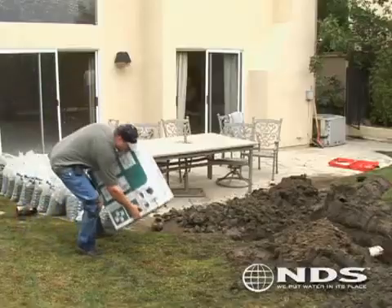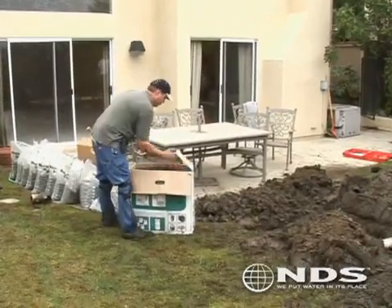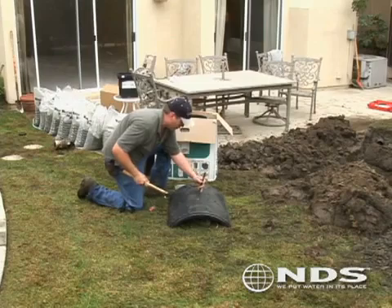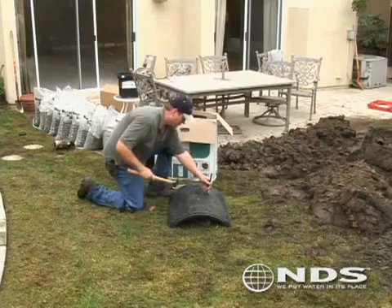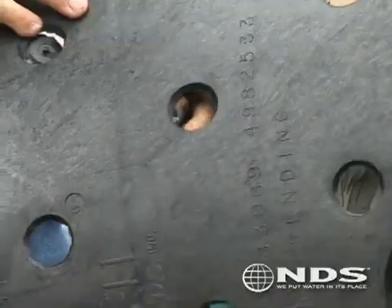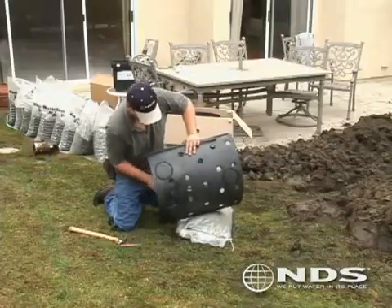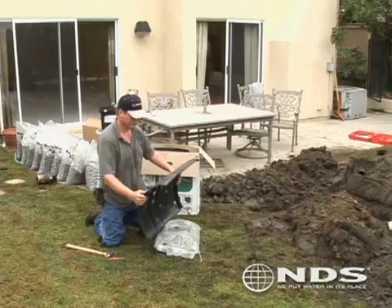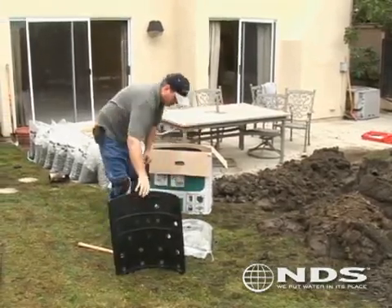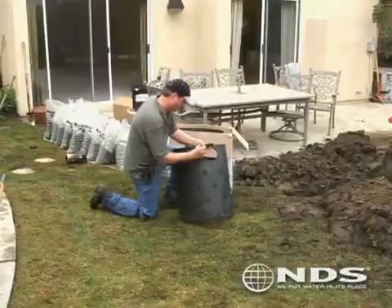The flow well comes packaged in a box with three side panels and a lid. Before assembling the three side panels of the flow well, knock out the ports that will be needed to leach water to the soil. Strategically knock out the ports needed for the water to leach in the direction away from the house. Also consider the soil type — for sandy soils, you may need fewer ports than for heavier soils that do not absorb water as easily. After the ports have been knocked out, cut out the large hole for the pipe connection.